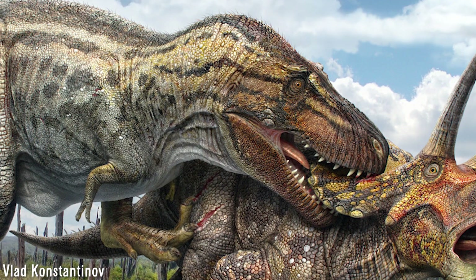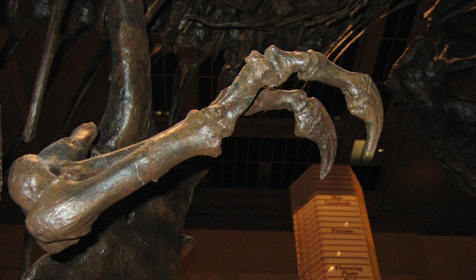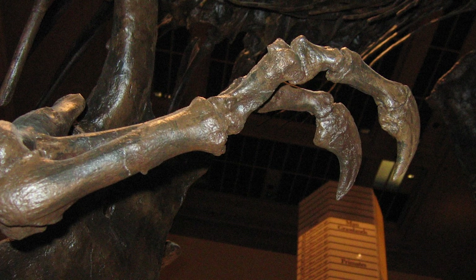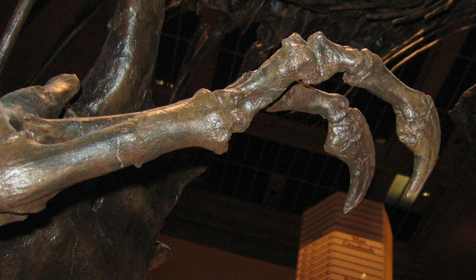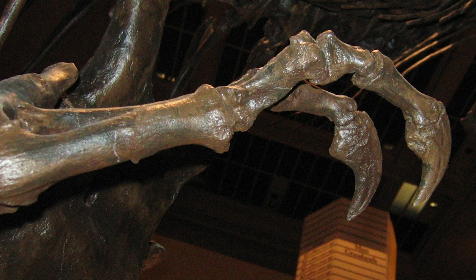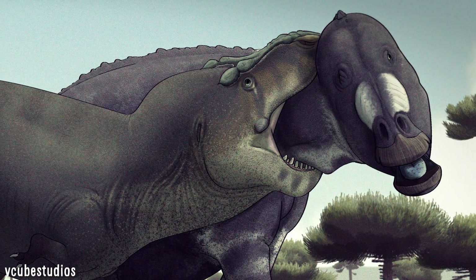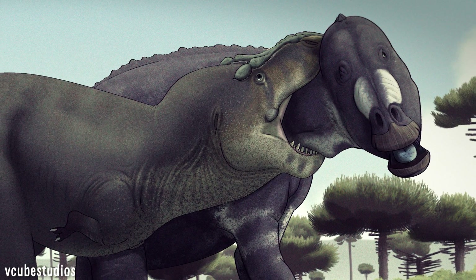Another option is that the forelimbs could have been utilised to hold onto prey while the tyrannosaur killed the victim with their enormous jaws. This hypothesis uses biomechanical evidence, looking at the forelimbs which exhibit extremely thick cortical bone, interpreted as evidence they were developed to withstand heavy loads — suggesting they were able to lift around 180 kilograms, about the weight of a reindeer. The limited range of motion and strength of the arms meant they were useful in holding down a struggling animal, but in this case prey rather than a mate.